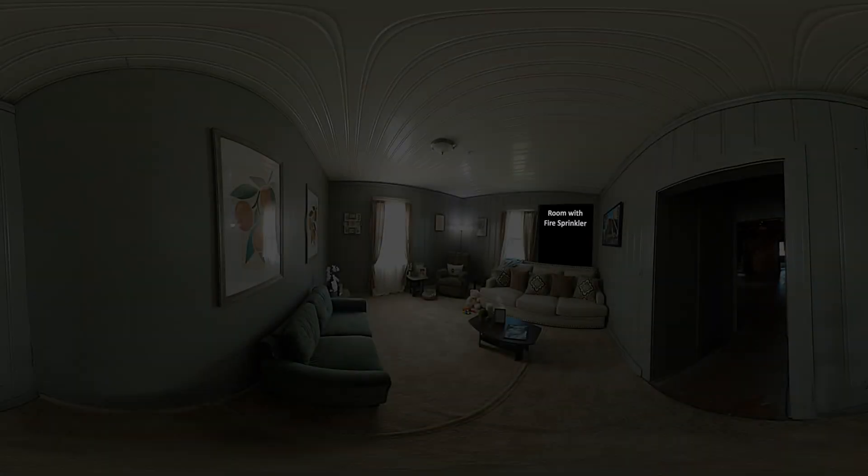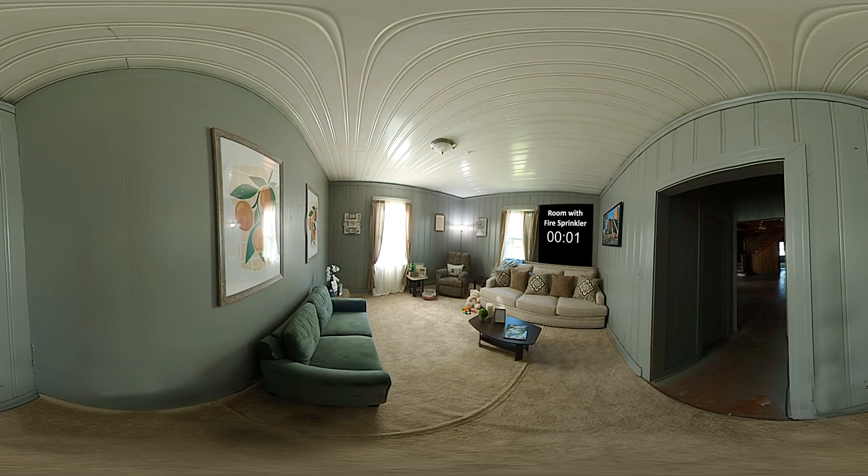One room is protected with a home fire sprinkler. The other is not. This room is protected with one fire sprinkler in the ceiling. As the curtain catches fire, note how fast the flames spread. Watch the timer. At 26 seconds, smoke activates the smoke alarm.